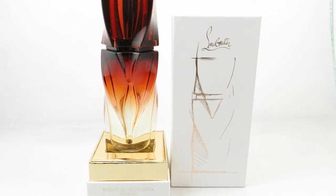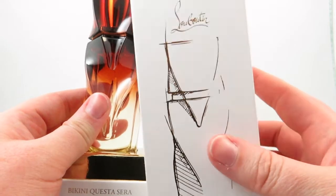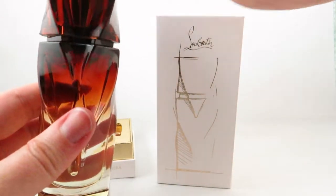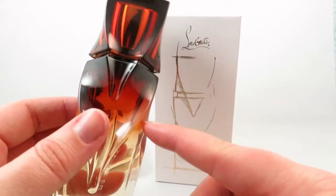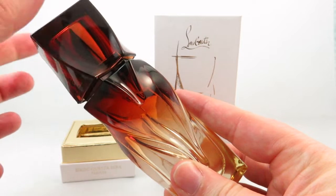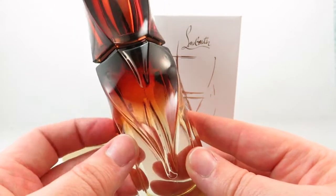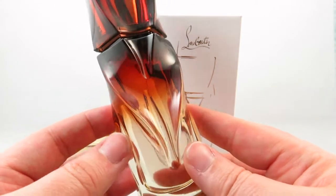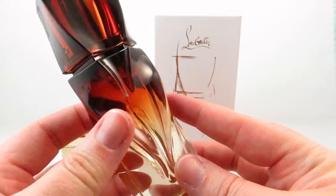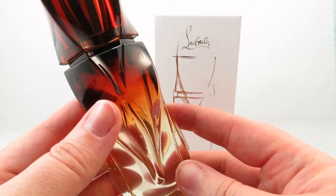I want to start with Christian Louboutin's Bikini Casta Serra. It comes in a beautiful box — I don't own any Christian Louboutin fragrances. It comes on a pedestal stand; this is the 30ml, which was quite expensive for the size. It has a magnetic cap that snaps into place. This is perfect for summer weather and has become a fast favorite of mine — my husband chose this for me.